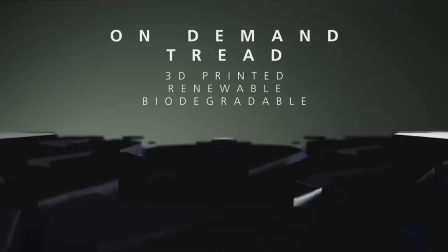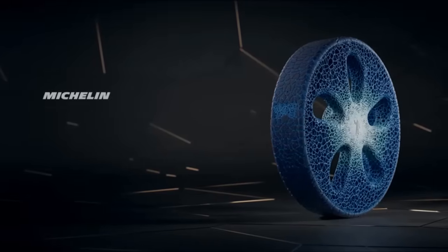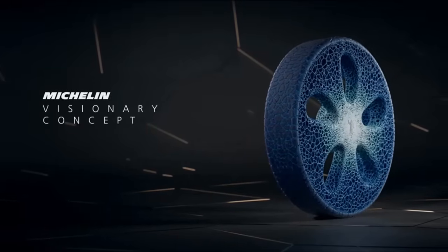Third and lastly, the Michelin Visionary Concept is connected — it communicates with your vehicle, and your vehicle can be connected.